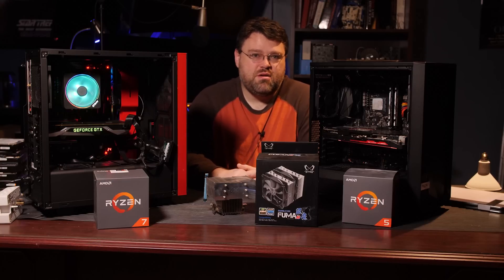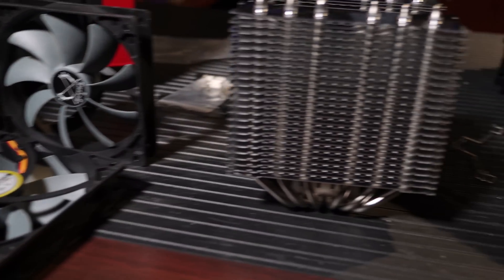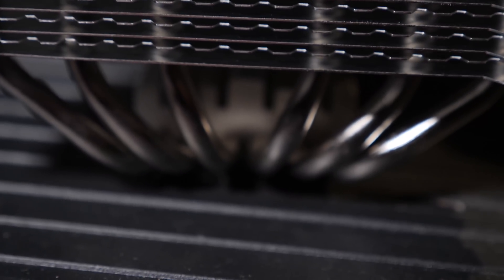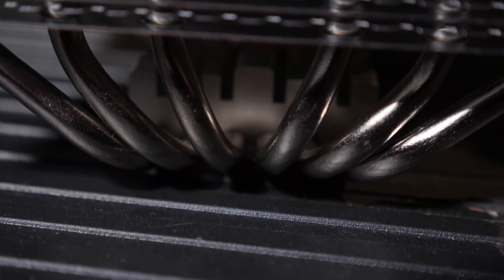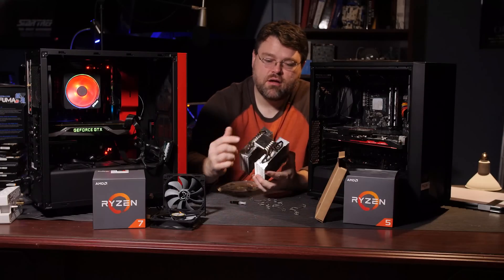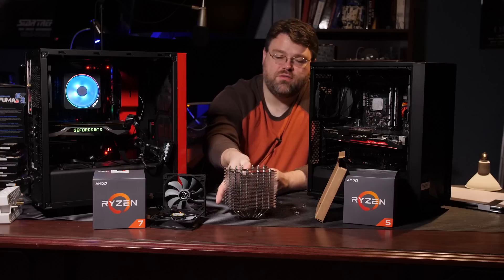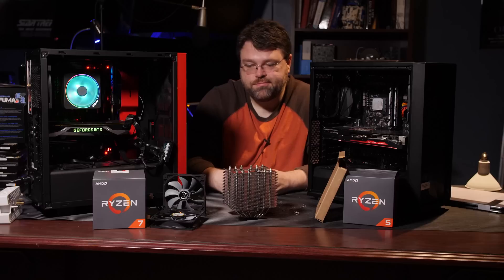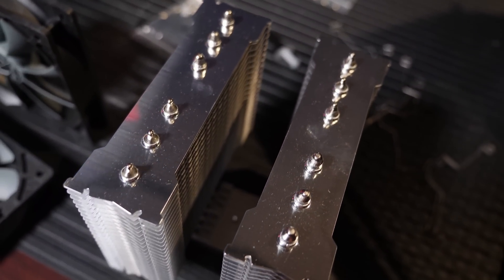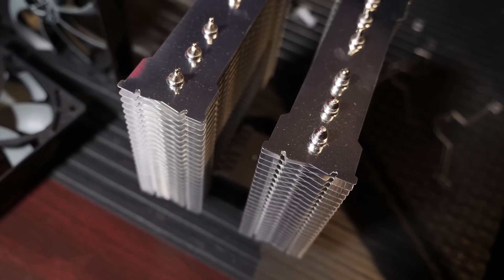I wanted to see what would happen with PBO in a better scenario, or the best possible scenario — does it really help? So I've got the Scythe Fuma cooler, and we're going to add an aftermarket cooler and see if that makes sense. This cooler is set up with six heat pipes, fairly large heat pipes. The cold plate is not direct contact, but it is still very effective, especially for Ryzen cooling. Stock speeds, the Ryzen 7 is only 105 watts, and easily this is a 200-watt cooler, probably more like 230 watts based on our testing.